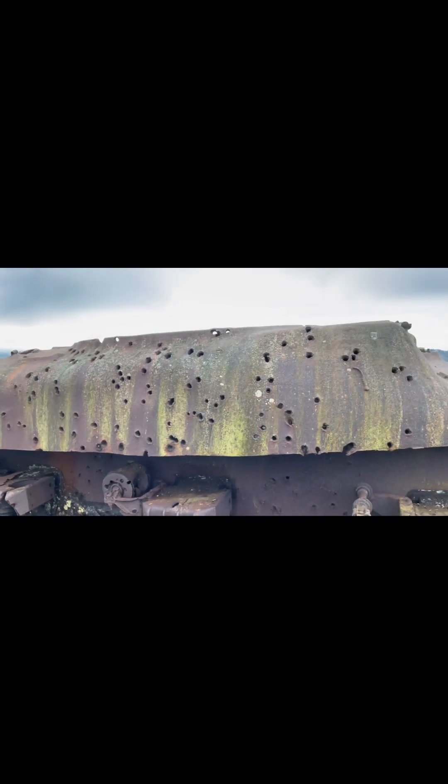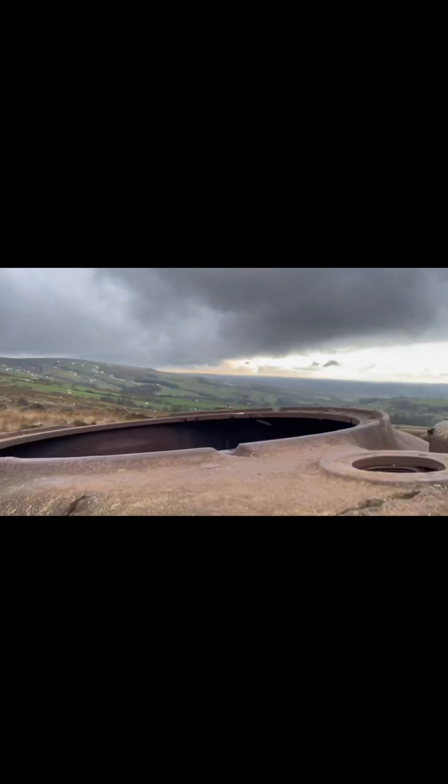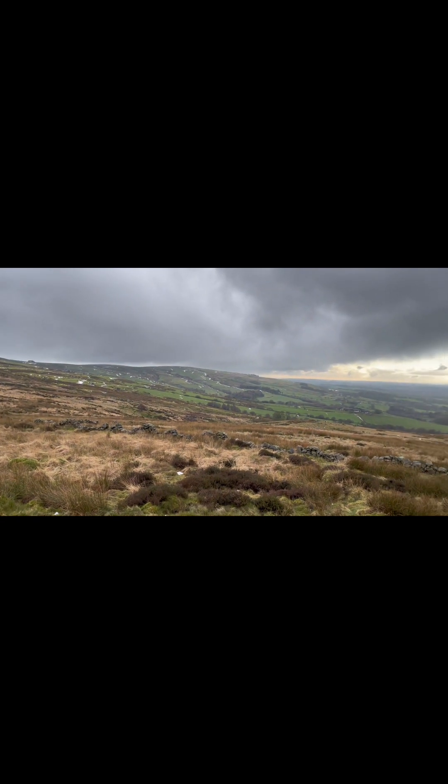Let's look at the bullet holes in it — some holes in that, bloody Nora, shot to pieces. There you go, look inside here — beautiful. I'm not jumping down there today, it's a bit dicey up here. I'll show you the view — look at this.